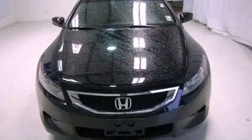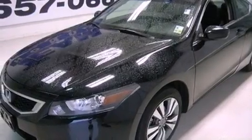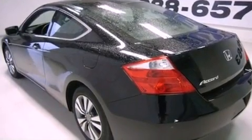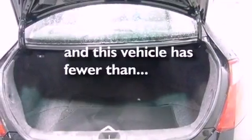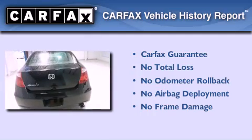All of the following features are included: cruise control, full power accessories, a CD player, an engine immobilizer theft deterrent system, traction control, rear curtain airbags. This vehicle has fewer than 19,000 miles on the odometer, and it qualifies for the Carfax buyback guarantee.